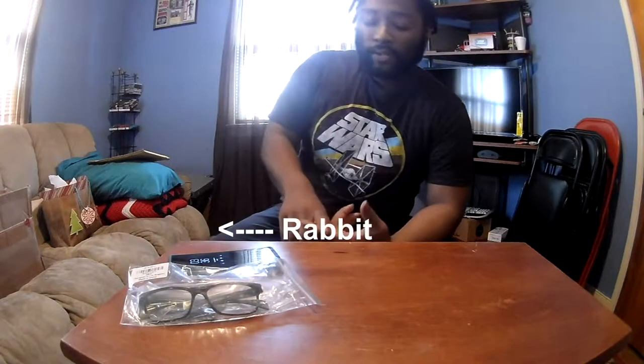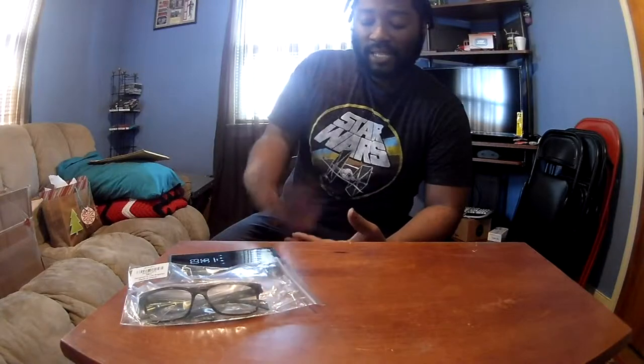I actually owned two pairs — not at the same time. Here's the thing about Gunners: they have different types of glasses but they're pretty expensive. Not as expensive as prescription frames, but the cheapest ones out there are around $67 — I think they start around $60 to $70. When I first got my first pair I got it on sale, but the second time I had to pay full price.